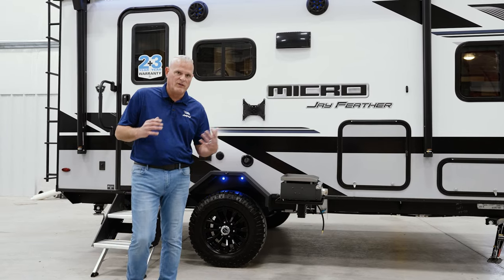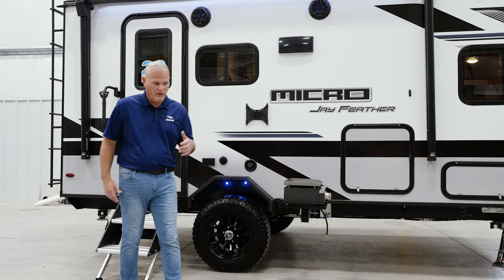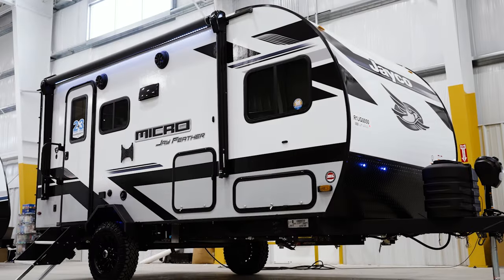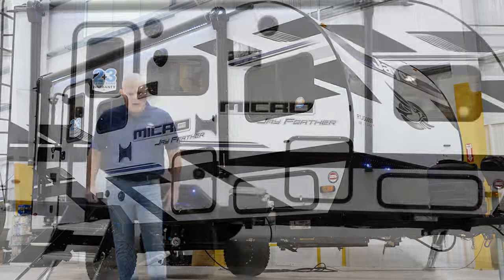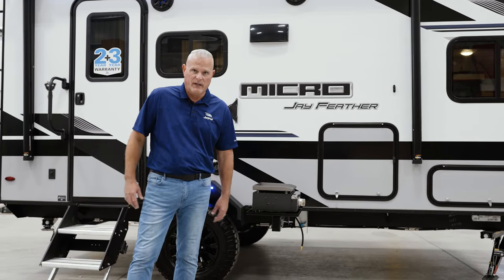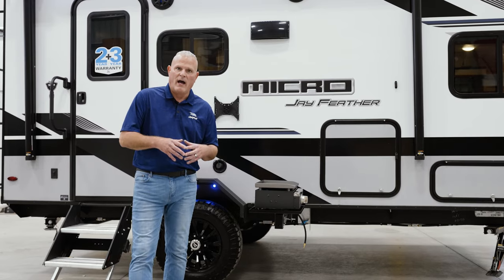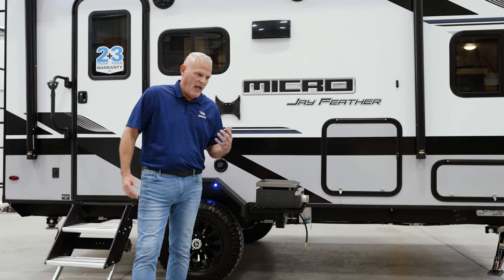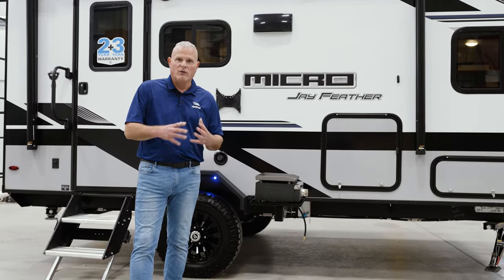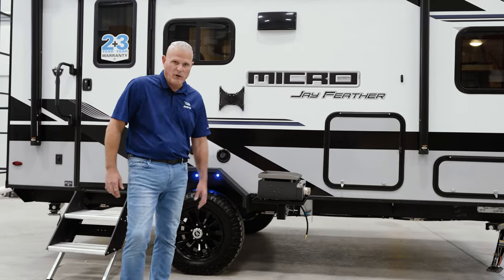The covered underbelly is standard — a lot of overlander-type trailers out there do not cover the underbelly or offer the upgraded insulation packages like we do on the Micro. In the 2023 model year, we switched from the six-gallon gas-electric water heaters to on-demand water heaters — 60,000 BTU, basically hot water right now. We debuted those on White Hawk, Jay Feather, and Micro, and consumers have been very happy with the new on-demand water heaters. Those are again carried over for 2024.